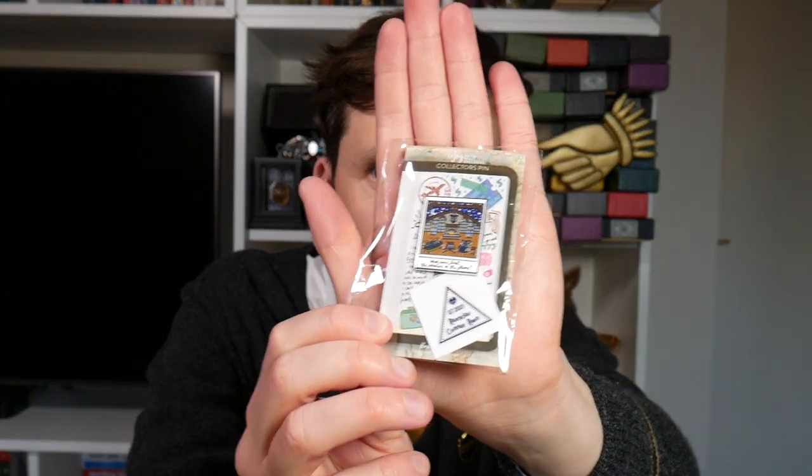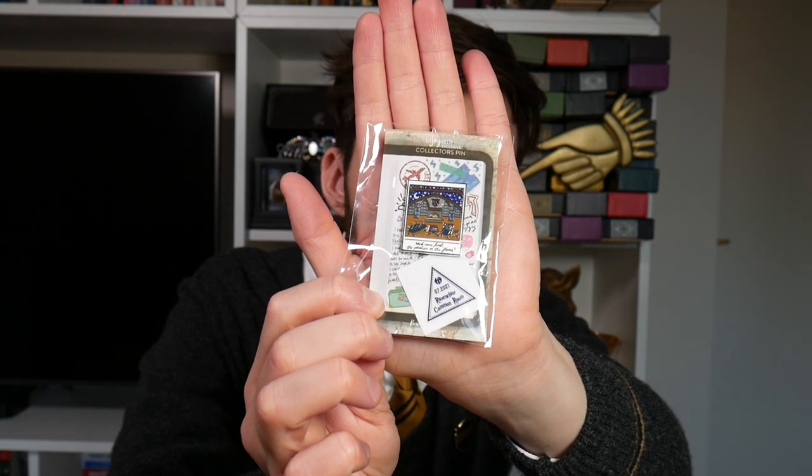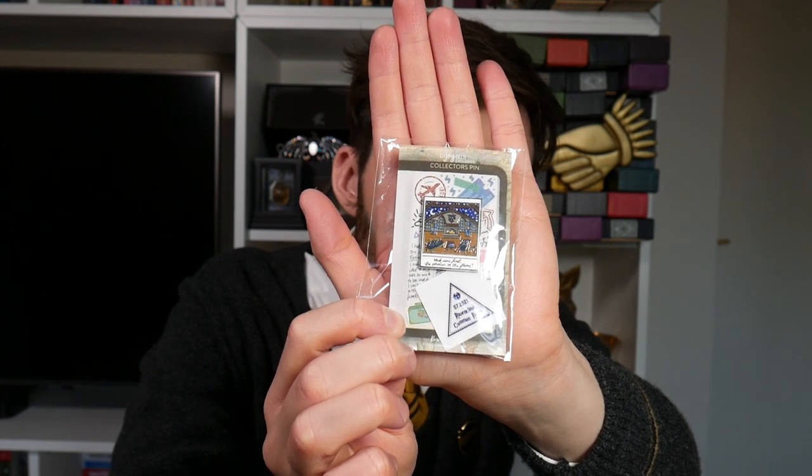For the add-ons, there's a lovely little collector's pin of the Ravenclaw common room — a fab little design — and it even comes with a little sticker book token that you add to your collection. Great indeed.